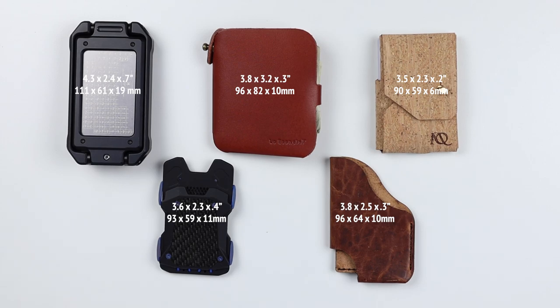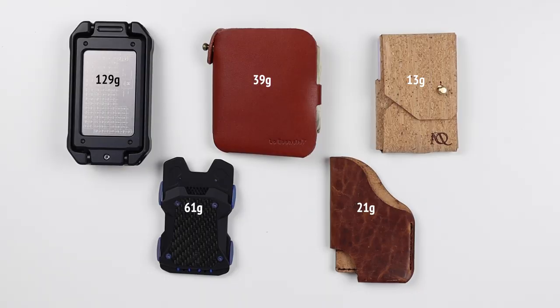That's the five. Let's go over some technical details. The sizes are listed and some are smaller, some larger. The weights are vastly different — the Scudo weighs 129 grams, whereas the Moral Origin Minima is just 13 grams. There are really significant differences here.